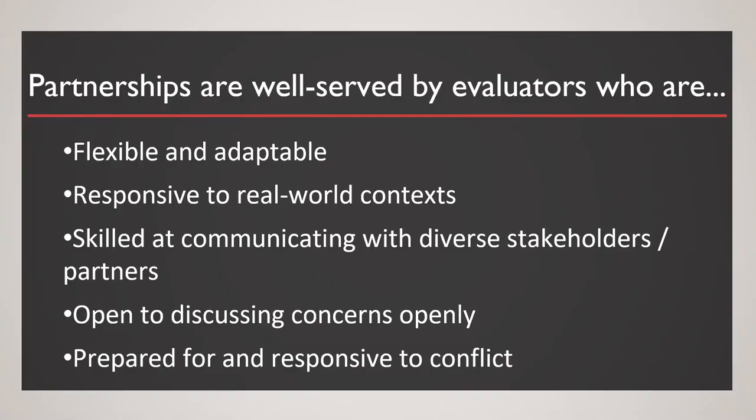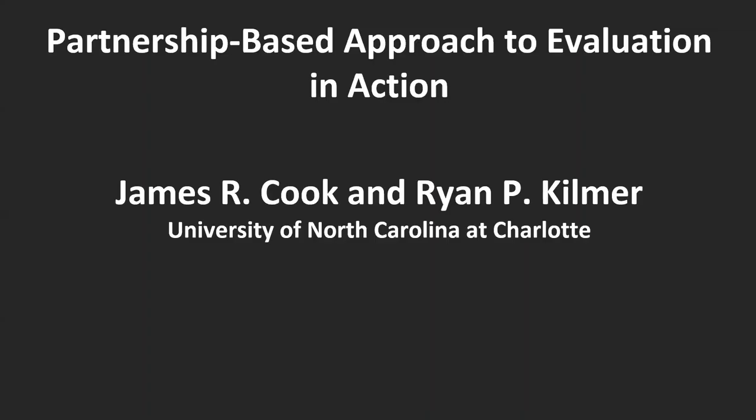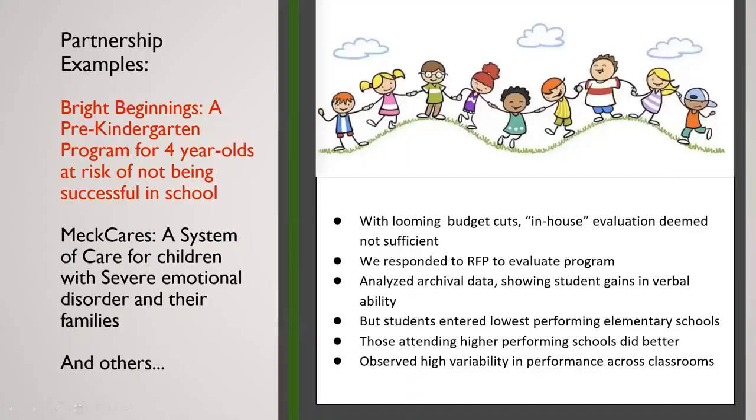I will pass the baton to Jim to talk about what this looks like in the real world. I'm going to provide some particular examples of some partnerships. One of them is the Bright Beginnings program — it's a pre-K program for four-year-olds working with Charlotte-Mecklenburg Schools. Lindsay Messinger, our co-presenter and partner, is part of the Office of Evaluation there. And then Meck Cares, which is a system of care for children with severe emotional disorders and their families.